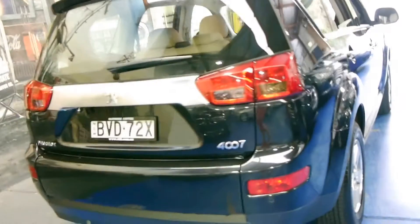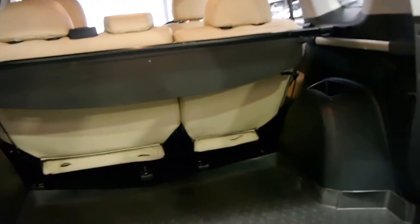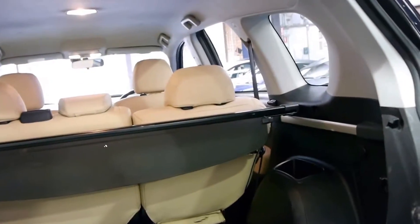It's got a reverse camera and rear parking sensors as well. The seats all fold down. It's got a parcel tray cargo barrier at the back, which is great if you're throwing things in the back of the car.